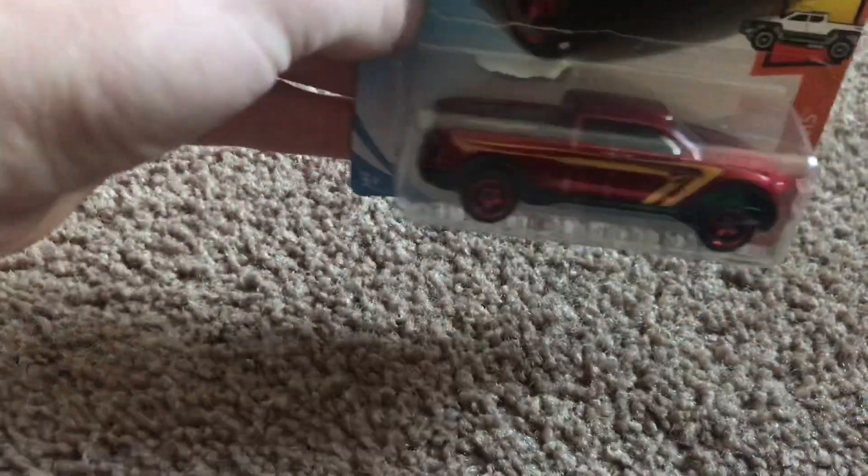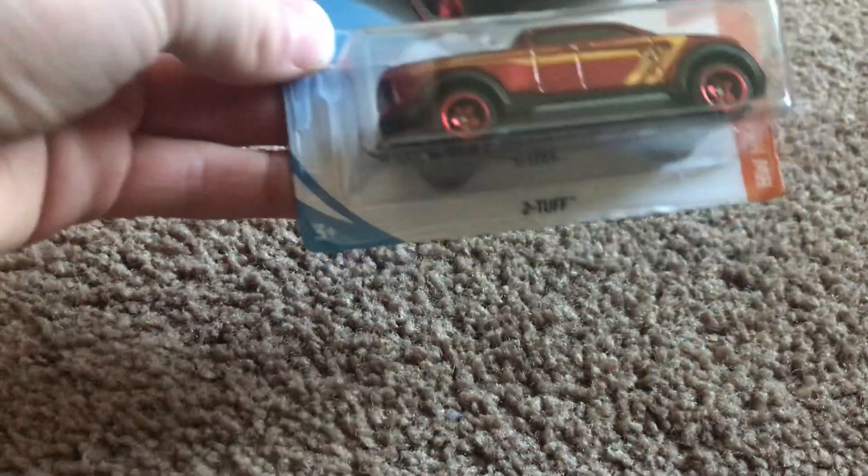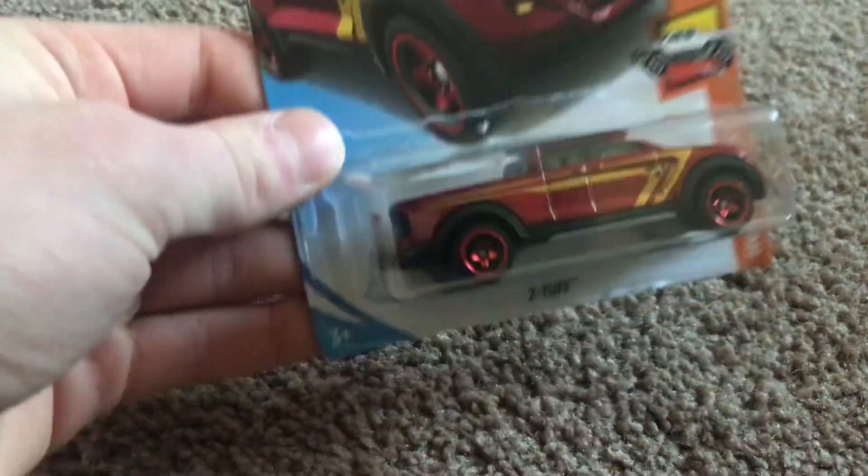Hello everyone, welcome to Lone Star DigCast Exotics. Today we'll be doing a review on the Toot Newt Hot Wheels Fantasy Truck, which is probably one of the coolest fantasy trucks I've ever seen. This is the Tootuff Newt for 2019.